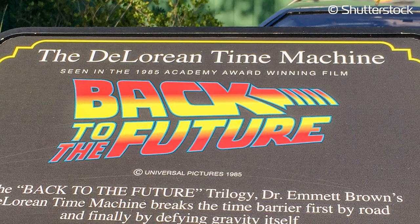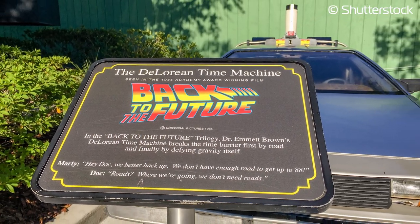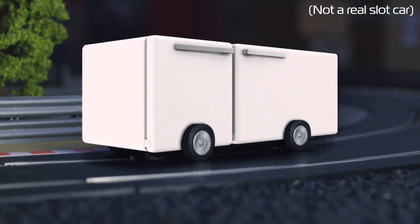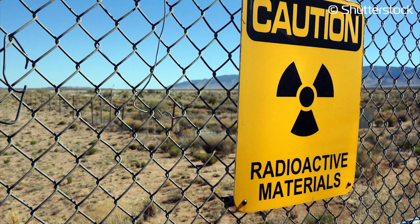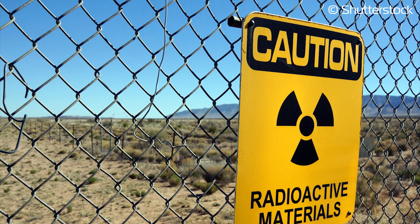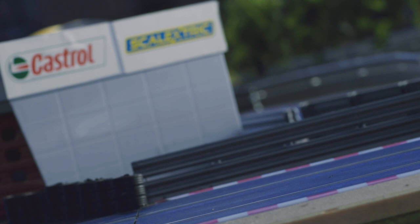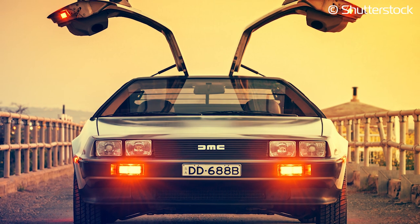It's hard to imagine the time machine in Back to the Future being anything but a DeLorean. However, in early drafts of the Back to the Future script, Doc Brown builds a time machine out of a fridge. In these early drafts, Doc and Marty travel to a nuclear test site and use a nuclear blast to power the fridge time machine. Steven Spielberg worried that children might see Marty climb into the fridge and try to replicate the scene at home. And so, the fridge idea was scrapped.